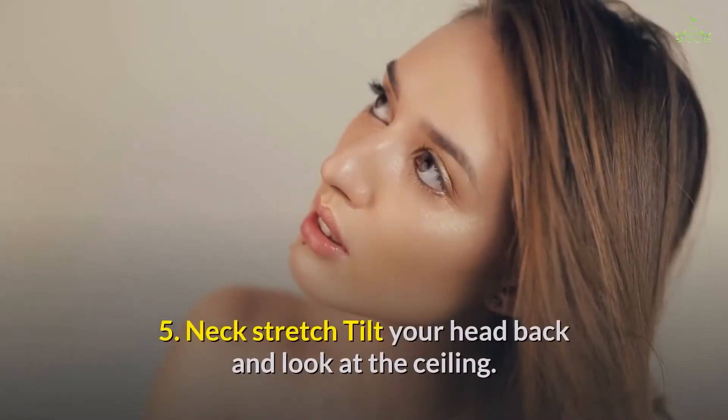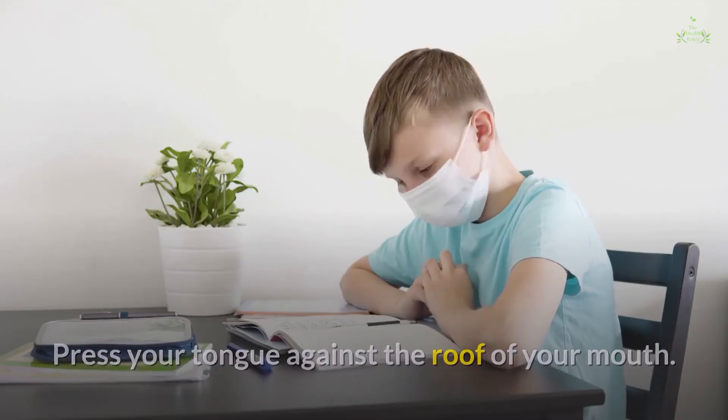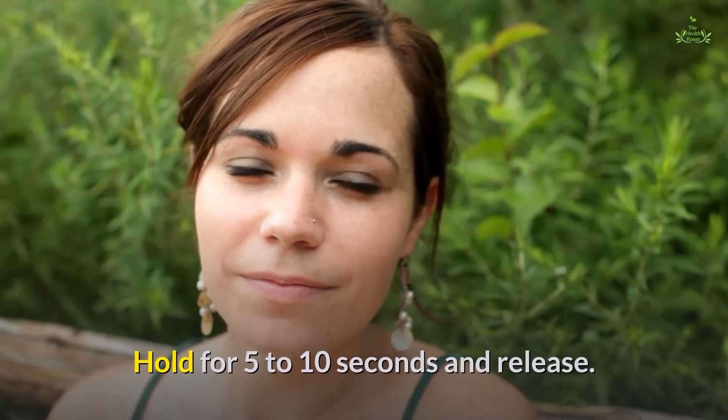Fifth, the neck stretch: tilt your head back and look at the ceiling. Press your tongue against the roof of your mouth. Hold for 5 to 10 seconds and release.